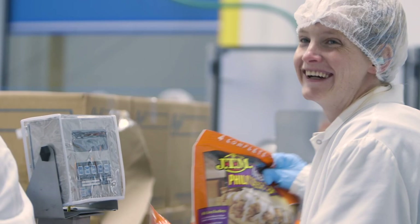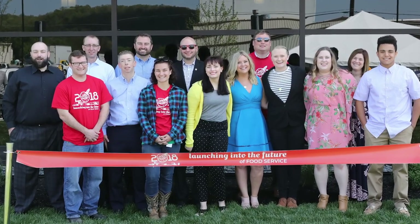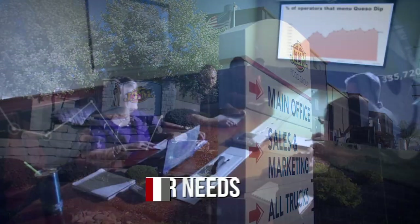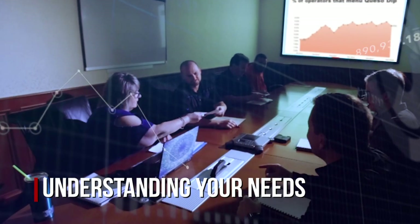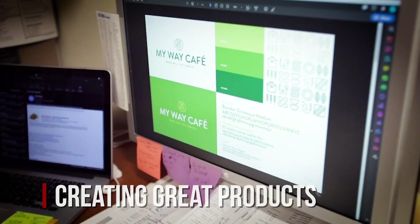Guiding us on our journey to becoming a leader in creating fully prepared meal solutions for our customers. JTM is a family-owned and operated business, and the third generation is now involved. Our recipe for success starts by understanding market trends and insights, and combining that knowledge with quality ingredients to develop our product formulations.